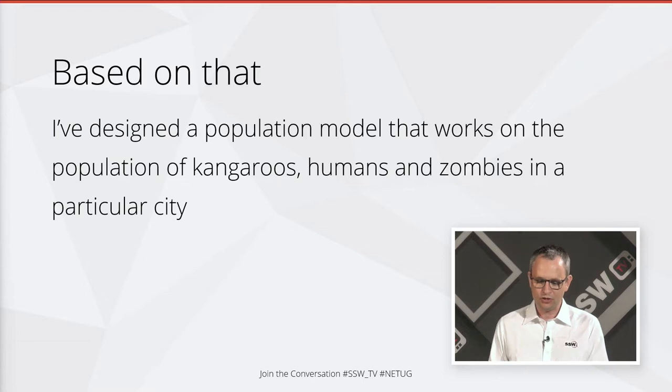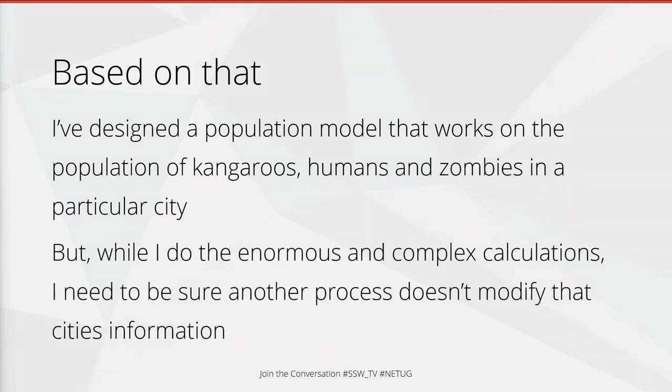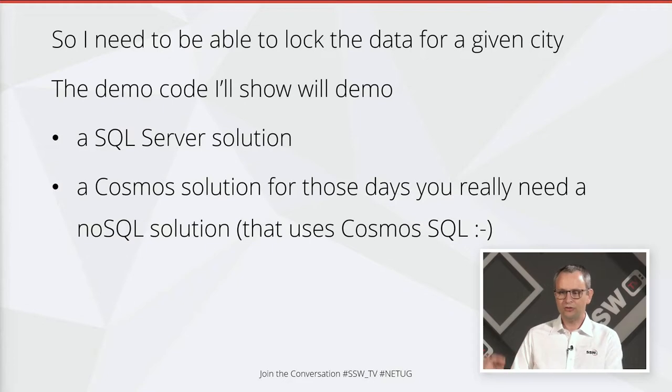We'll apply that in a particular city, and we'll have a long list of cities. We've got a nice population model where we're trying to update it quickly and run simulations. During these enormous and complex calculations, we need to be sure that another instance of our simulation doesn't come along and update that record and change the population while we're trying to change it. We need to be able to lock the data for one particular city.